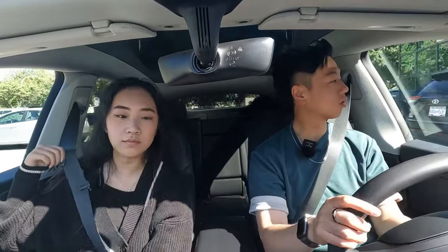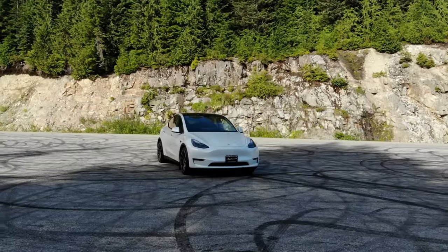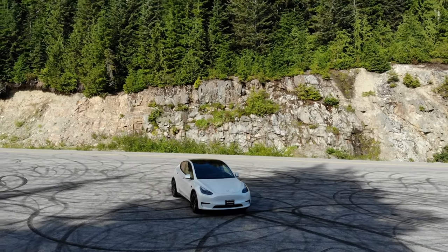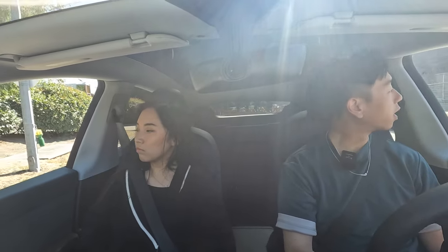Now it's my turn to drive. I'm testing the parking cameras and sensors — this is a 2022 Model Y with ultrasonic sensors, before the sensor delete. On city streets, the acceleration is definitely good. The pickup is immediate, which is why people love EVs. We're excited to see how the other cars stack up — right now the drive is really, really good.